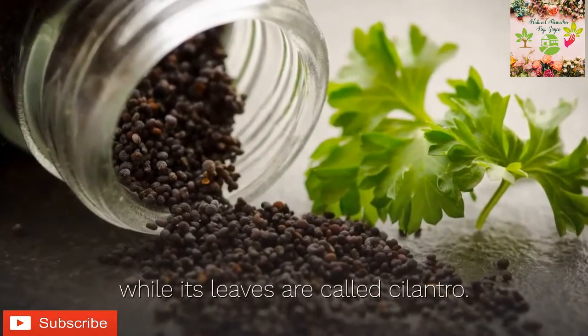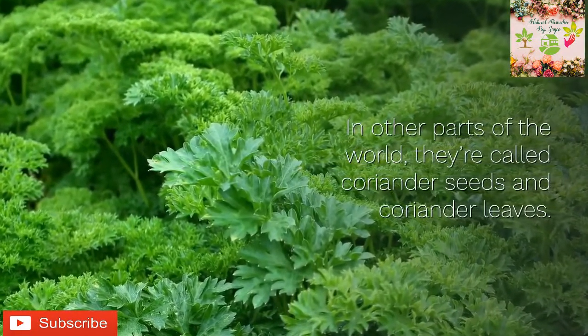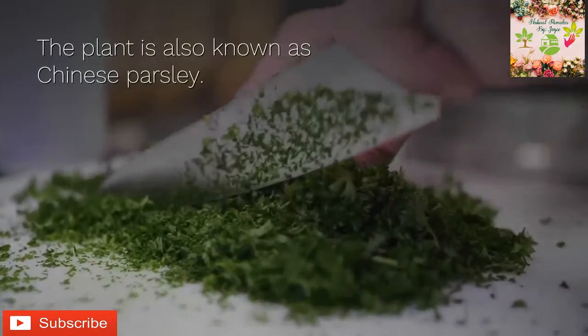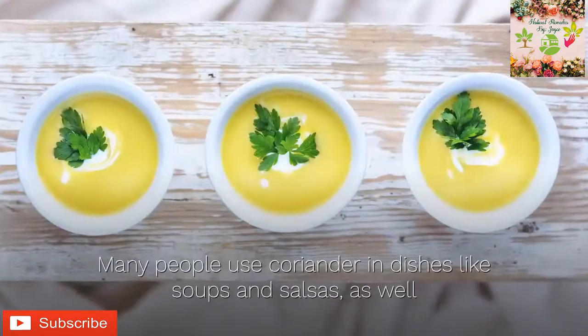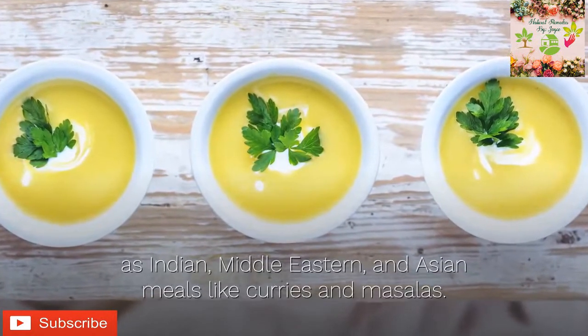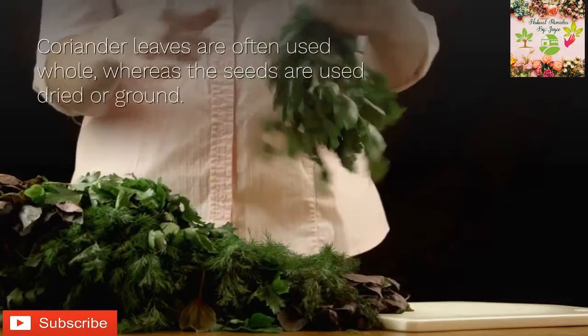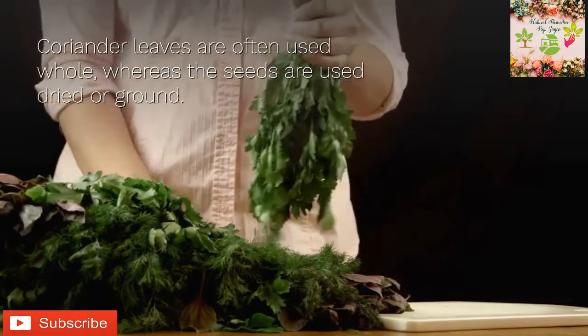In other parts of the world, they're called coriander seeds and coriander leaves. The plant is also known as Chinese parsley. Many people use coriander in dishes like soups and salsas, as well as Indian, Middle Eastern, and Asian meals like curries and masalas. Coriander leaves are often used whole, whereas the seeds are used dried or ground.